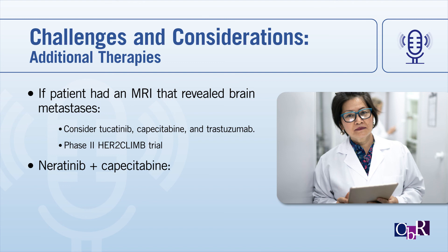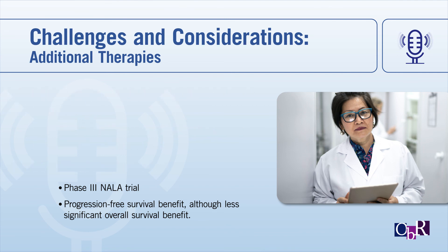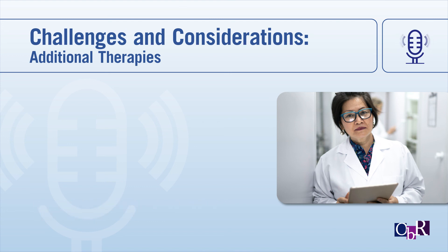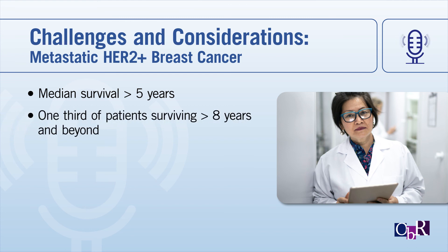There is also neratinib plus capecitabine, a third option recently approved by the FDA in a trial called NALA — data presented at ASCO 2019 and recently published in the Journal of Clinical Oncology. That also has progression-free survival benefit, although not a significant overall survival benefit. So that's another third option for patients. In this third-line setting, we have a lot of options. What's really interesting is that nowadays, the median survival of a woman with metastatic HER2-positive breast cancer is over five years, and we're getting to the point where a third of patients are actually surviving eight years and beyond.